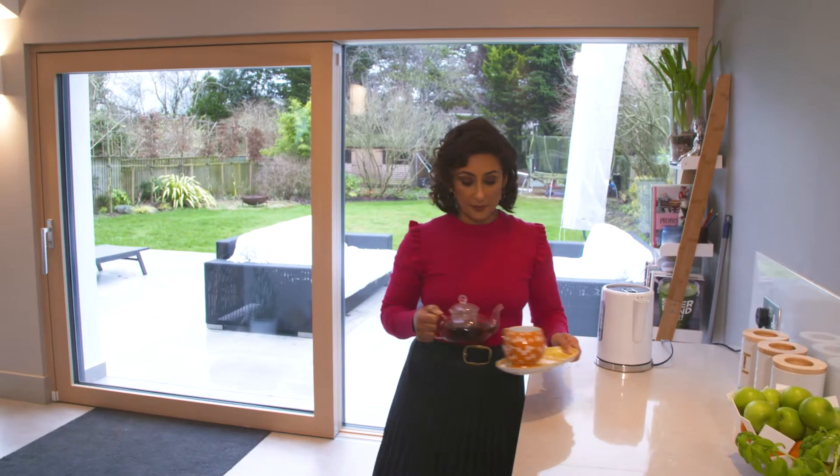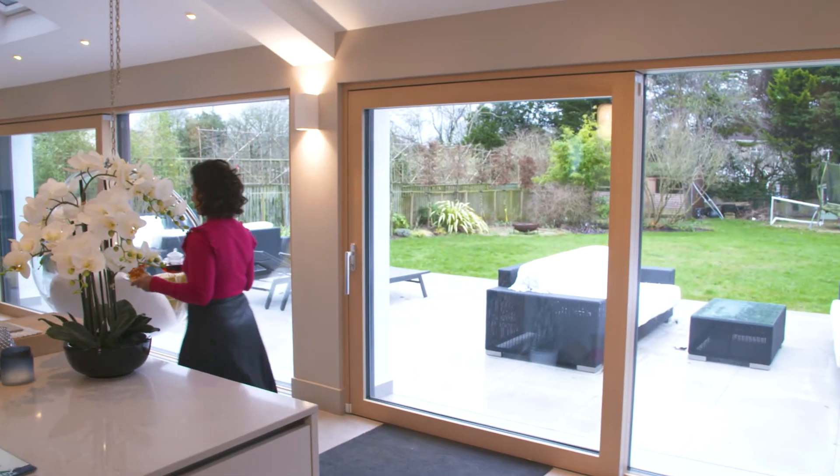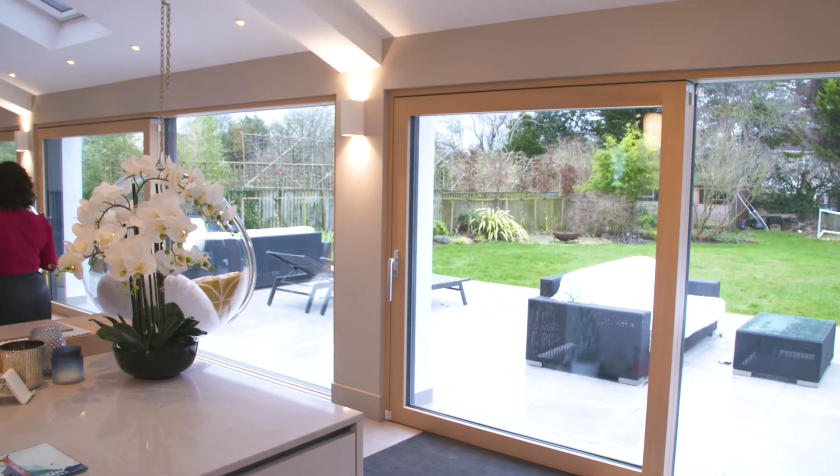Before, we lived in quite a dark house and it just made you feel a bit gloomy and sort of down really. But now it's just so fresh and airy, and just being able to look out at the trees and the birds and nature — it's really uplifting.